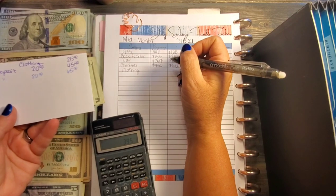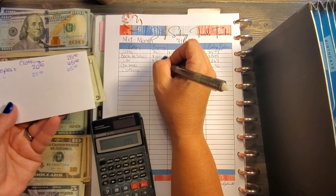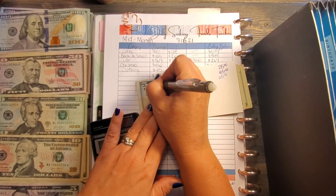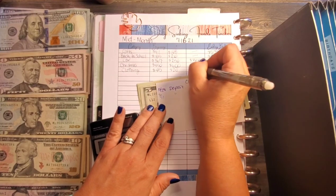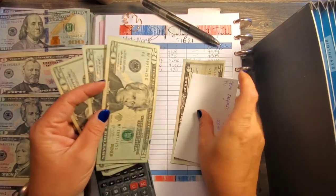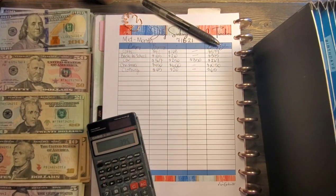Next is clothing. The beginning balance was $45. I noticed I put the wrong date — I didn't add anything in June, that was added in July. We added $20 and didn't take anything out, so we should have $65. We exchanged the small bills for a $10 and a $50, and confirmed $65 in clothing.